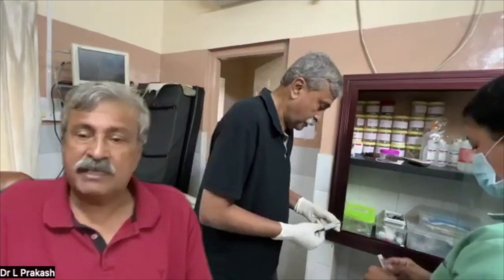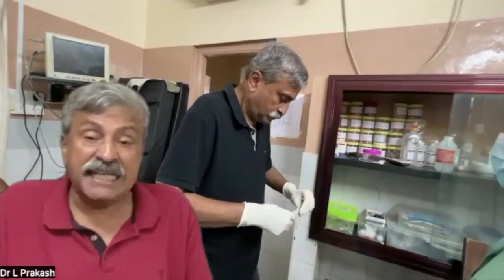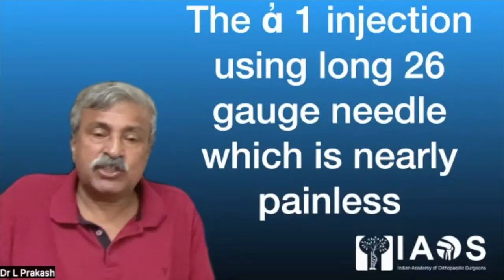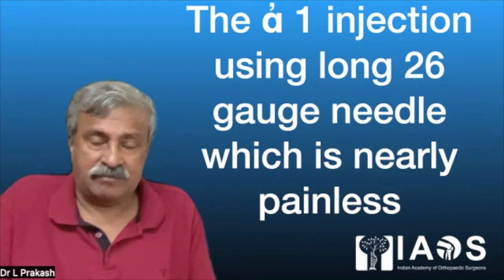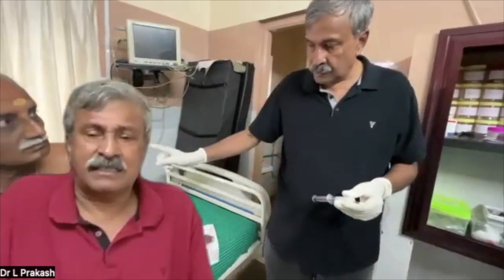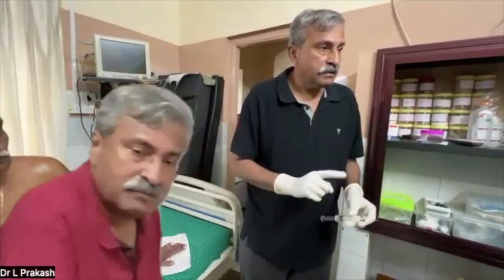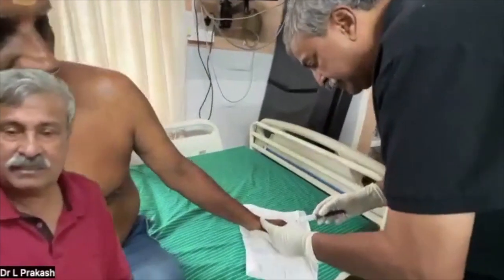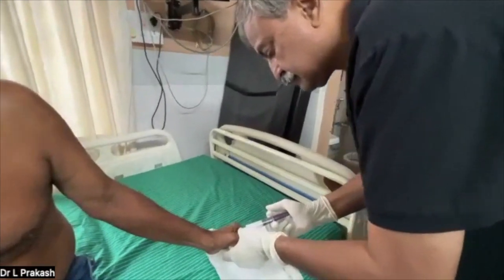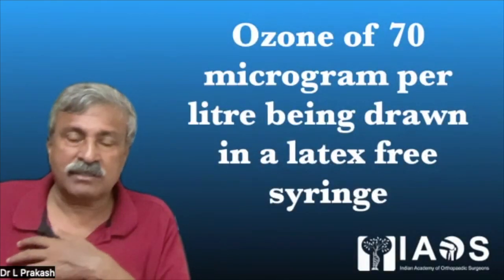We do not use the thick needle used for drawing the drugs, but a very special 26-gauge long needle purchased specifically to ensure that the patient does not feel pain. Insulin needles are 28 gauge, and these are just a little thicker than insulin needles. Here you can see the alpha-1 block being administered — we are giving just 4 ml.